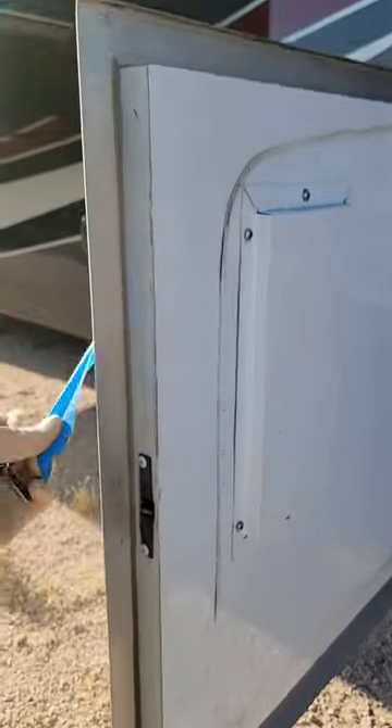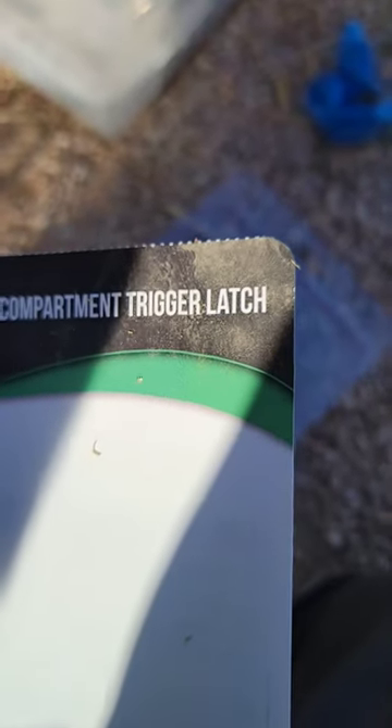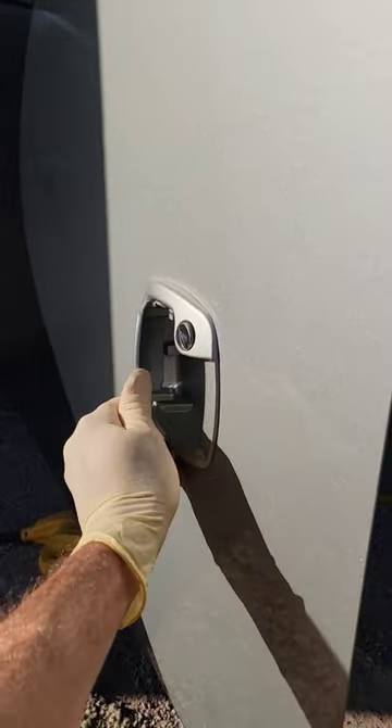It's almost like they taped this door shut for a reason. Yes, this is a fairly new Thor Tuscany, and yes, they're still using the same technology from 25 years ago — and it's still breaking. They haven't improved it at all. But they don't call it a slam latch anymore; now they call it a trigger latch. So now if it breaks, it's your fault for slamming the door. It's a trigger latch — open the latch before you close the door. That's some genius-level marketing.